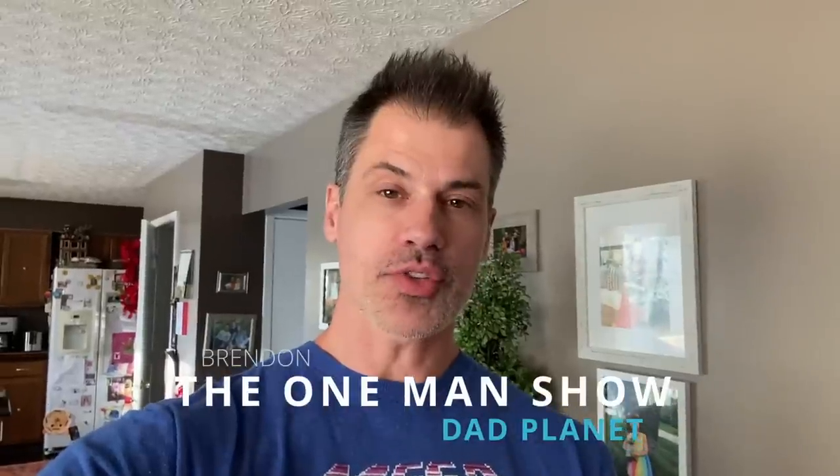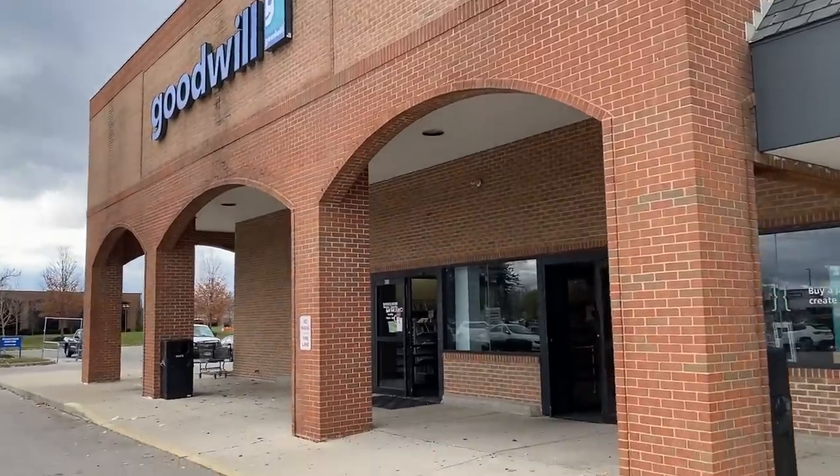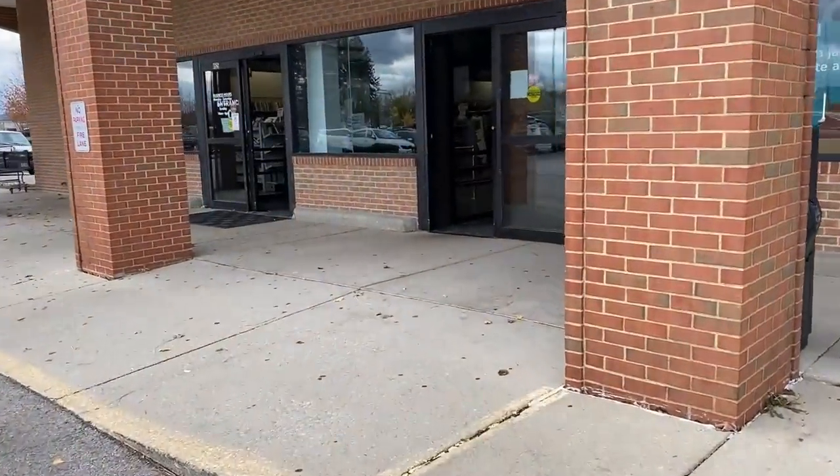What's going on, everybody? This is Brendan. The channel is DadPlanet. I am The One Man Show. Thank you so much for tuning in. This is a very quick trip to the thrift store. I'm taking you along for the ride like I always do. The key component in today's video is very simple: look for the items that look basic, look simple, look like they don't have any value — but it's just the opposite. They're hidden in plain sight and they're worth a lot of money. Stay tuned.